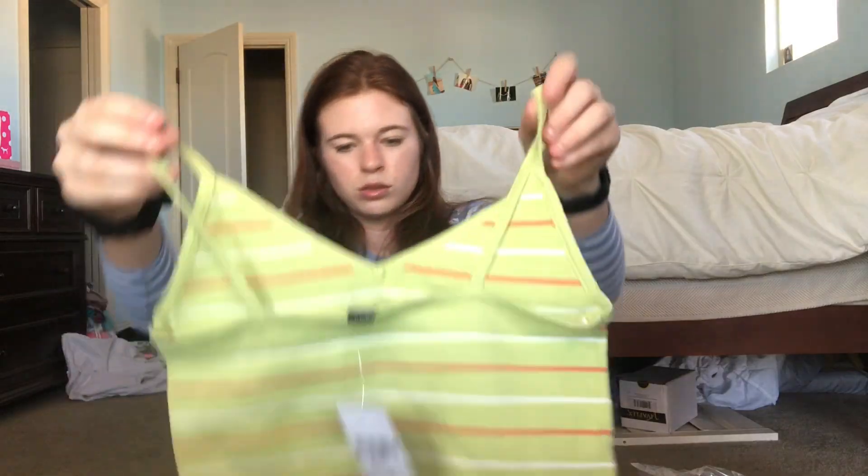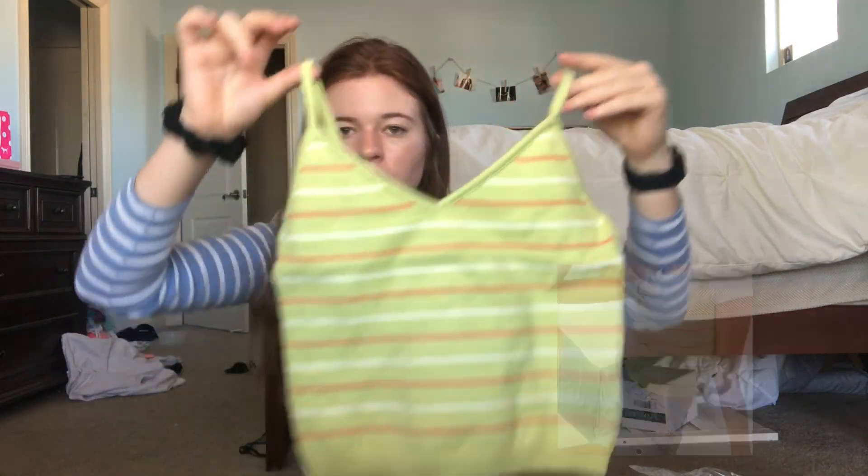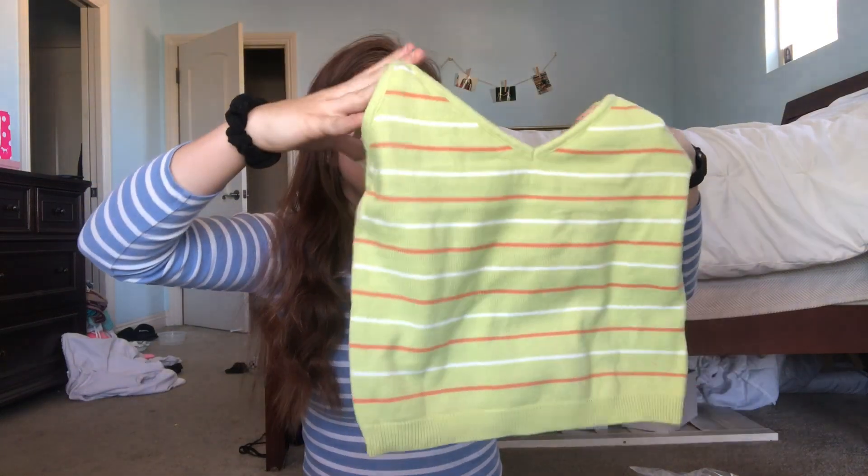I got this green, orange, and white sweater tank top, and this is really, really cute. I just really like this style.